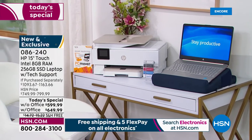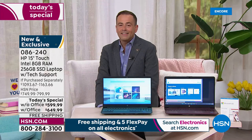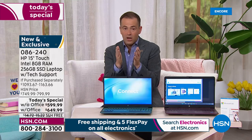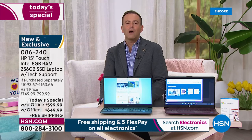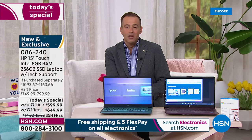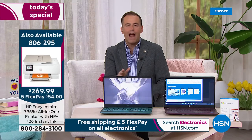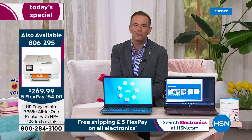My job is to navigate you through HSN. This is one of those crazy times when we just can't get supply like we used to. We heard you — we know how you feel about extended deliveries and having to wait. We don't want to do that either. We want to send this now, which is why we're proud to say we have these in stock available for immediate shipment anywhere in the continental United States with free shipping and handling. We have no other Today's Special scheduled this year for a 15-inch touchscreen. This is it.